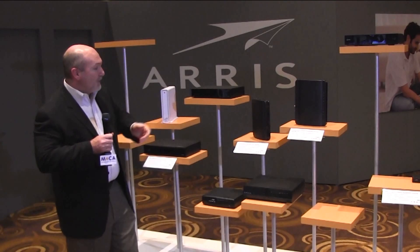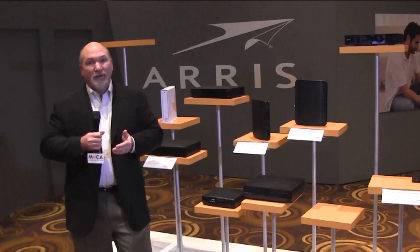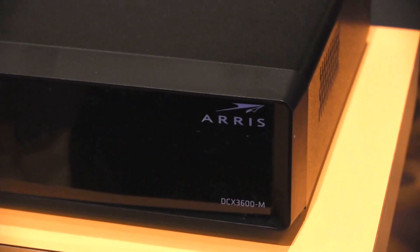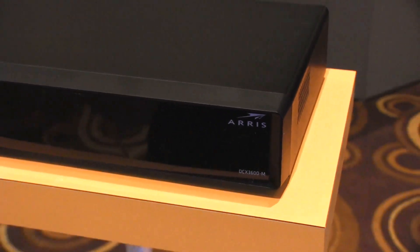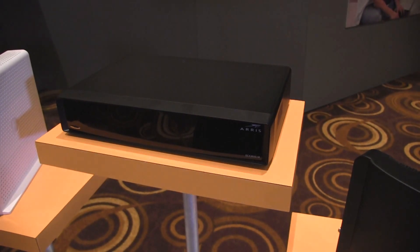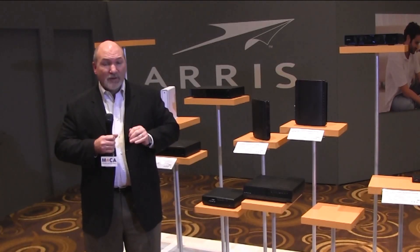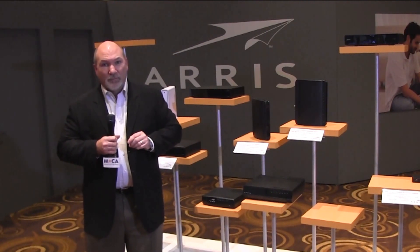Next we have our DCX3600. This utilizes MoCA to transport video throughout the home, which allows for IP set-top boxes to be at the edge or at each individual TV. This again allows an easy way, utilizing MoCA, to transport that video throughout the home.